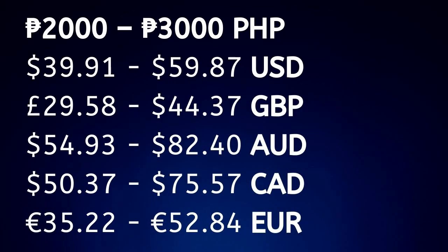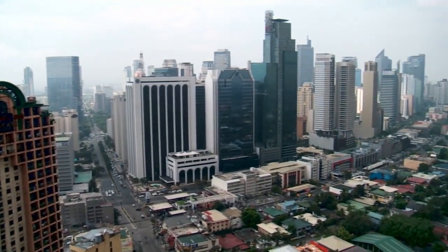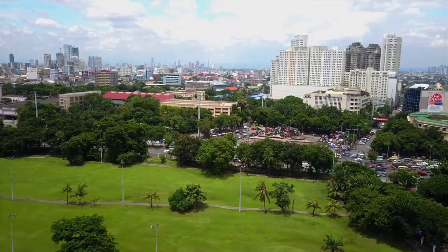Let's home into the prices. For a single adult, prices can range from 2,000 to 3,000 pesos for a one bedroom unit on average. But naturally, location and usage are significant factors. This expense translates to around 39.91 US dollars to 59.87 US dollars.